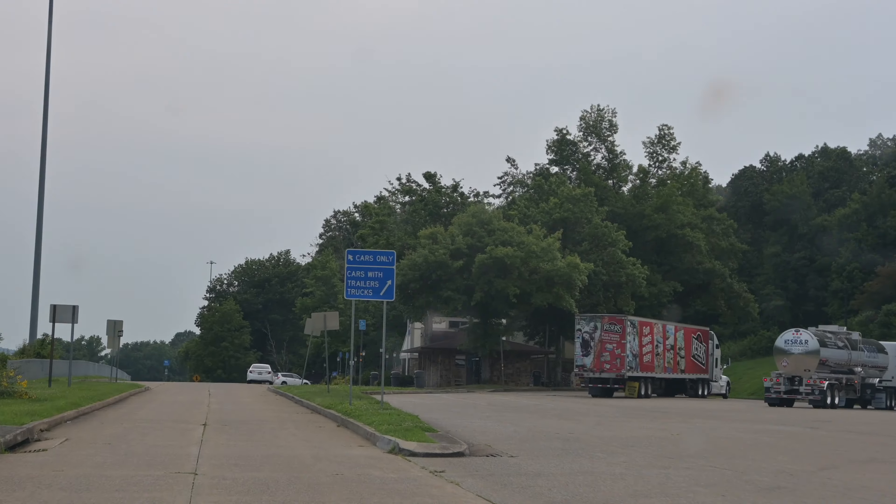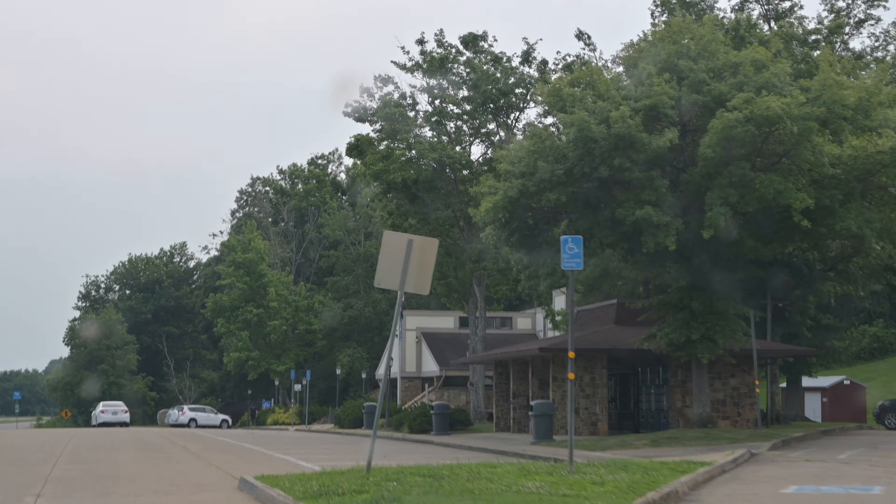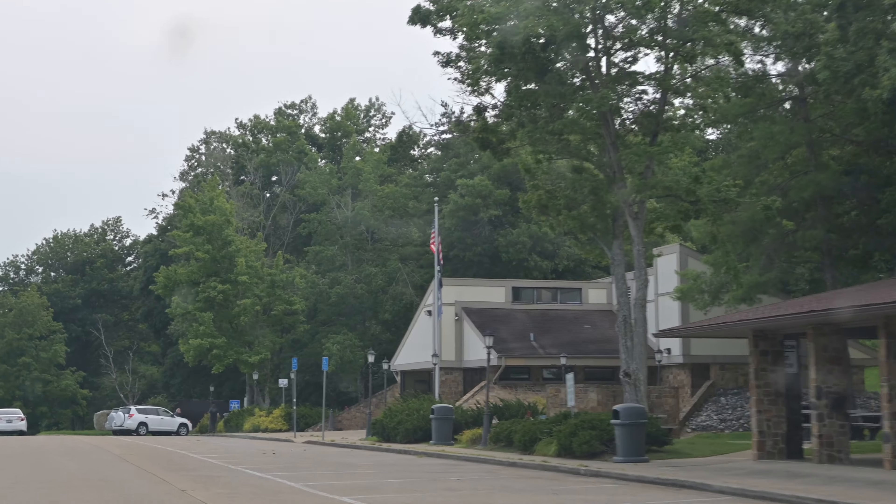The land of bourbon and horses, and not always in that order. I'm the NYC Traveler and we stopped at the Welcome Center in Kentucky.